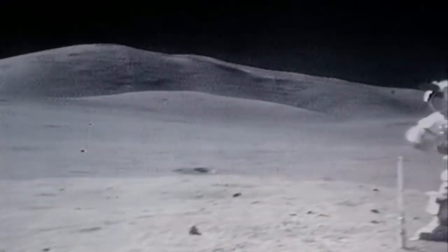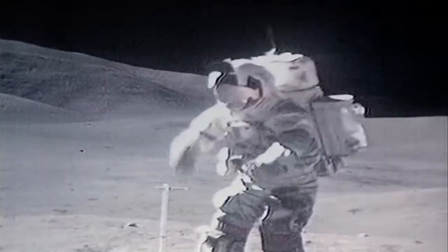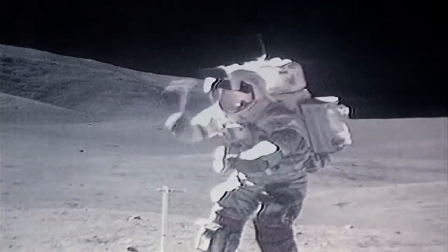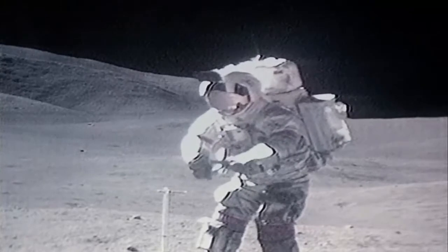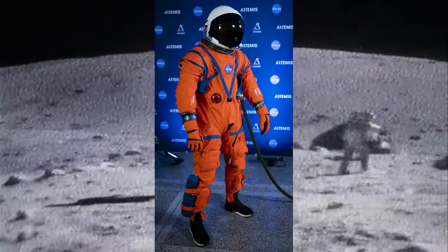White space suits are worn by many astronauts, and probably almost all the images that you see on the internet are images of astronauts wearing white space suits. Neil Armstrong wore a white space suit during the moon mission. So what is an orange space suit then?